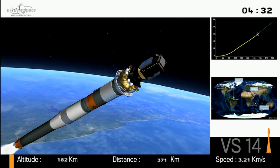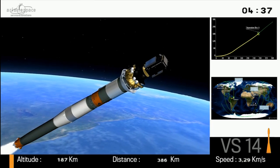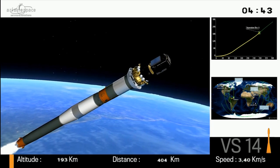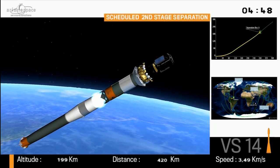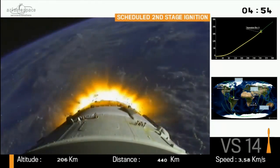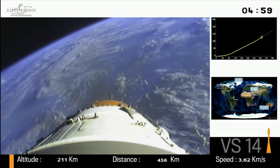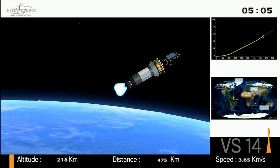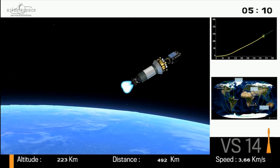We are coming to the point where the second stage will be shut down and will fall away, and we will start igniting the third stage. Here we go — we are now burning the third stage. We launched Sentinel-1A two years ago, and we are launching its twin tonight.